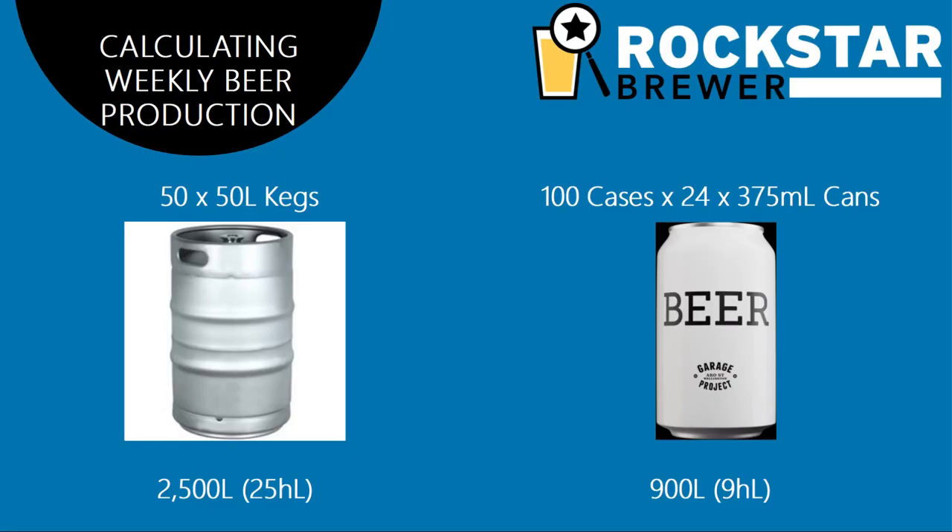Once you've got your sales forecast sorted out, break that down into weekly sales. Once you've got weekly sales forecasts, you know how much beer you actually have to make. Then it just comes down to a little bit of mathematics. Let's say you intend to sell 50 fifty-litre kegs and 100 cases of 24 by 375 ml cans. That's 2,500 litres from kegs, and 100 by 24 by 375 ml is 900 litres — a total of 3,400 litres. At the risk of sounding oversimplistic, 3,400 litres of beer out equals pretty much 3,400 litres of wort to be produced. Add 10 or 15 percent on top and you're looking at about 3,750 litres of wort to brew every week.